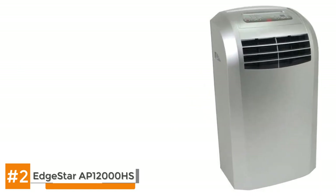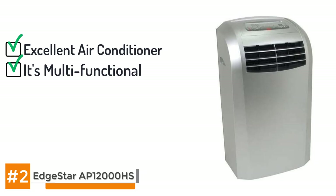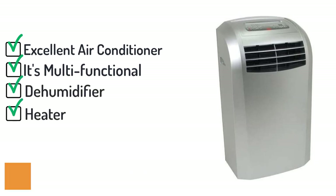The bottom line is that the Edestar AP12000HS is an excellent air conditioner that will work in a wide variety of spaces. It's multi-functional — it can dehumidify the air and even work as a space heater during the cooler months.